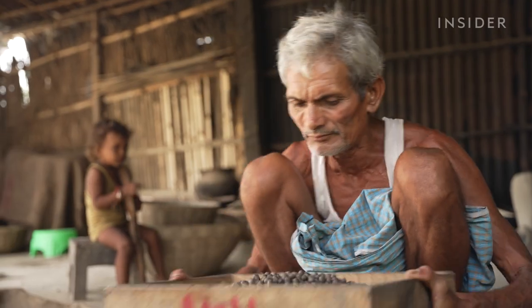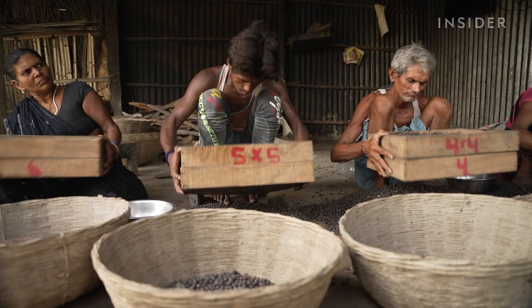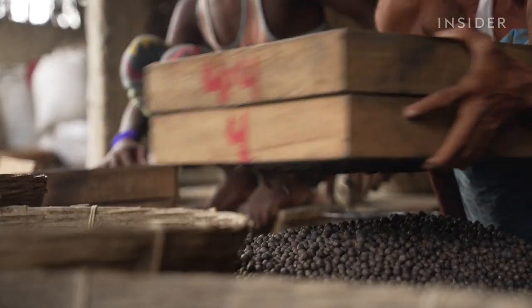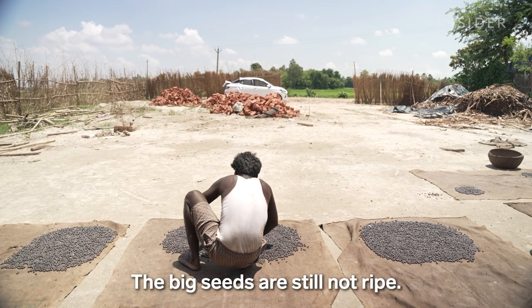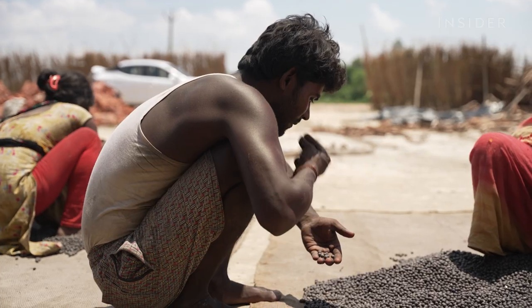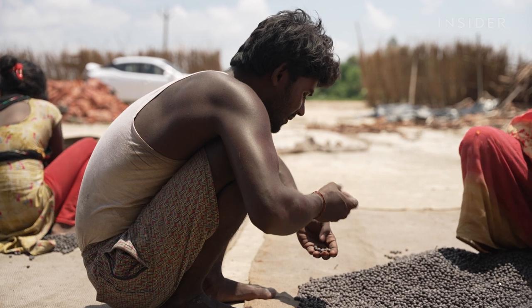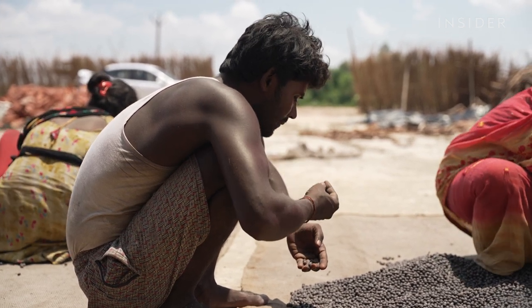After two hours, the seeds are sorted and graded by size. Bigger seeds need more time under the sun, while smaller seeds will rot if exposed to too much sun. To know when the small seeds are ready to be taken out, workers can either bite into them or roast them.